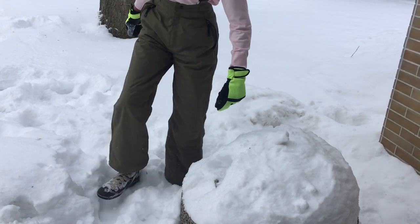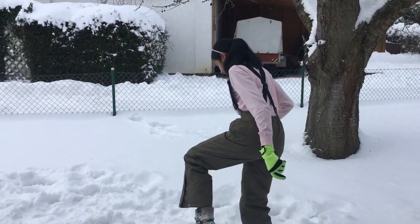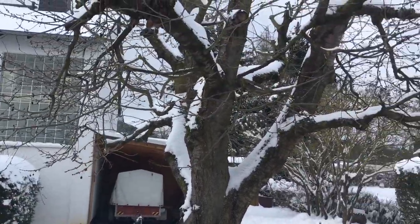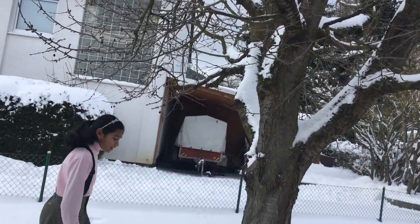I've built an igloo. This is the cherry tree — I get so many cherries in summer.